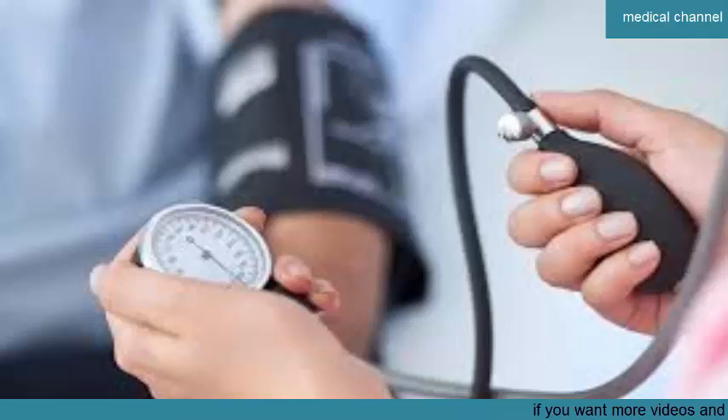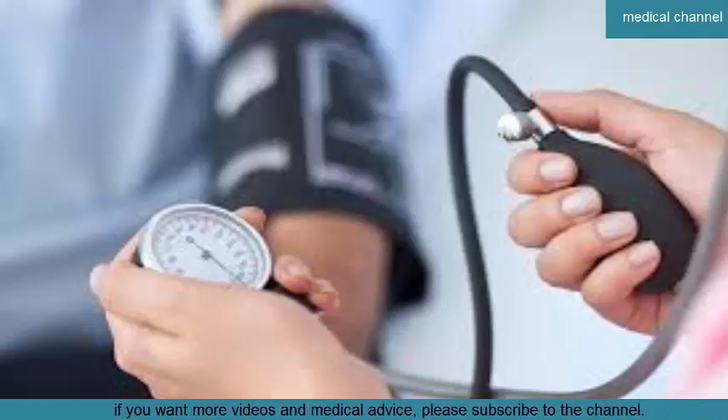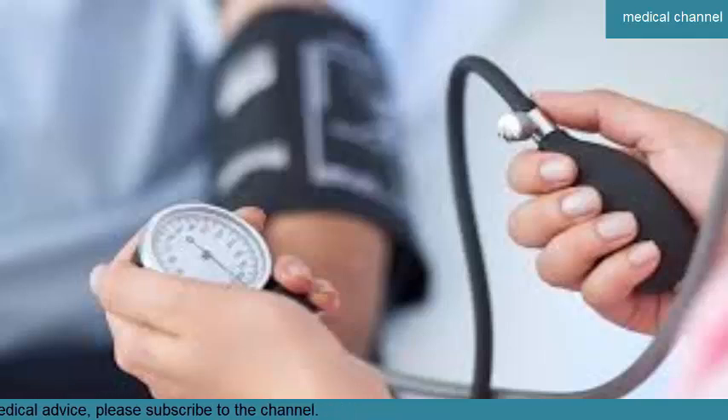If you're checking your own blood pressure and you get a reading that high, wait a few minutes and then check again to make sure the first reading was accurate. If your second blood pressure reading still shows a systolic pressure of 180 mmHg or above, or a diastolic pressure of 120 mmHg or above, don't wait to see whether your blood pressure comes down on its own. Call 911 or your local emergency number immediately.